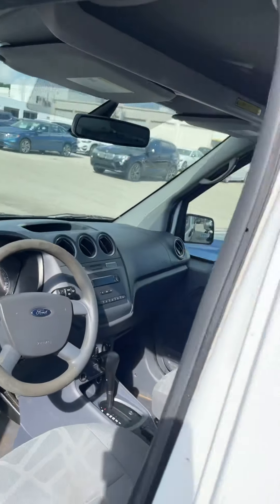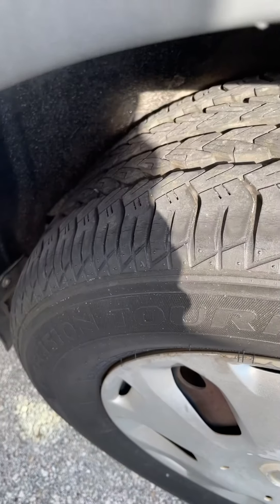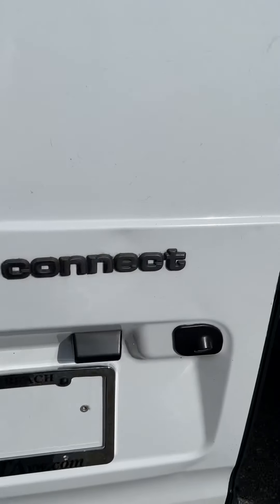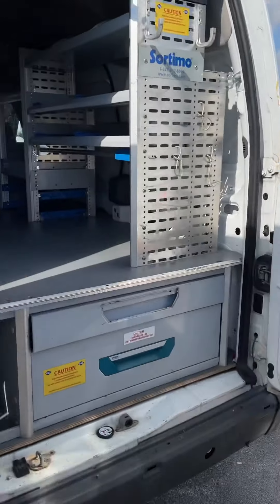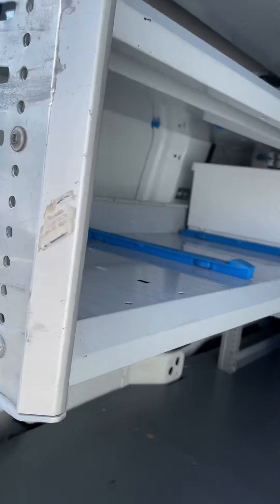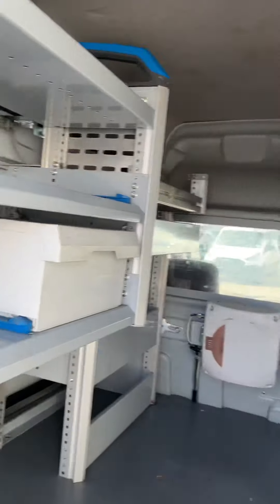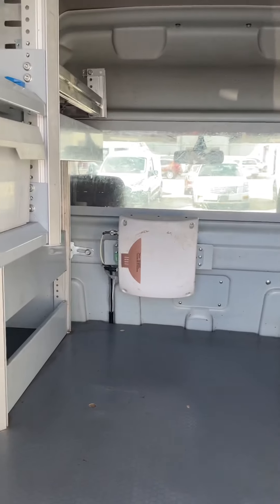Let's move around to the back here. Here's another tire and wheel — the tires are pretty good. I took the liberty of opening the back door here very quickly. I don't want to make a very long video for you. And this is what it looks like inside.